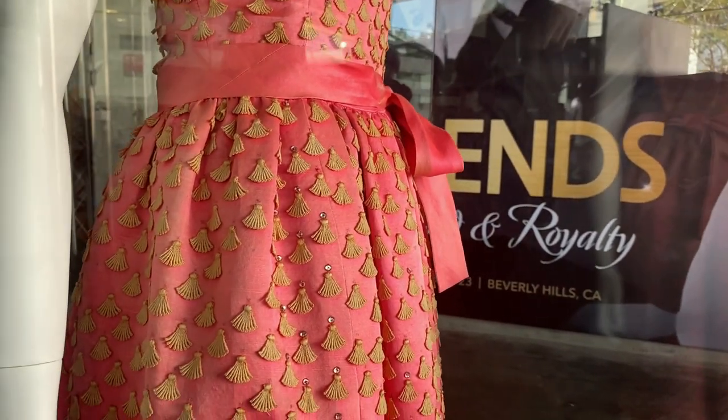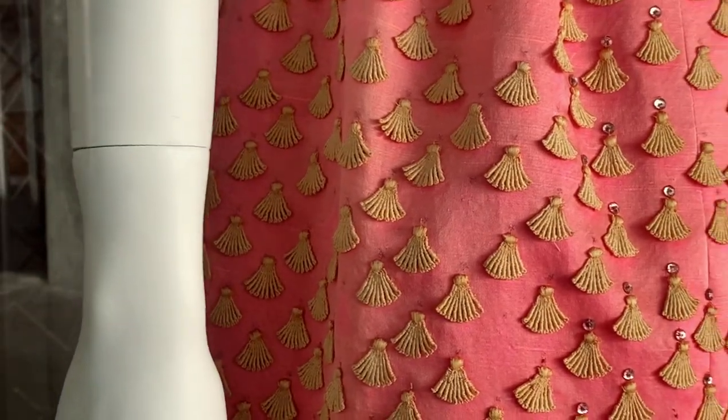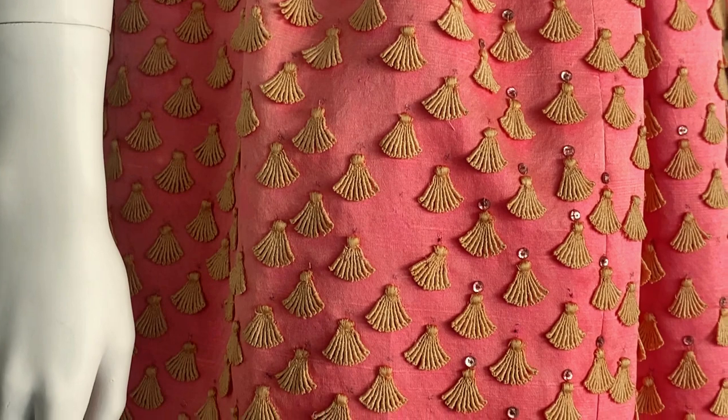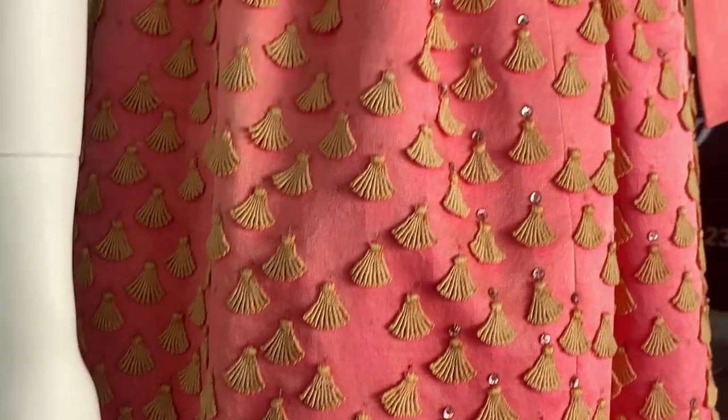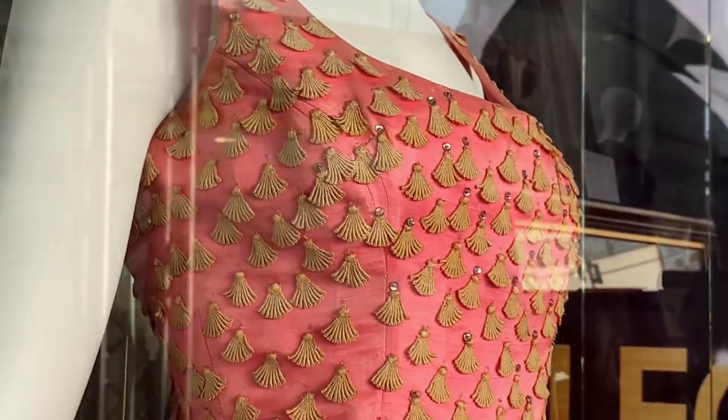It looks like that because you can see little tiny holes above each fan, which would indicate to me that it once was completely covered with all of that, and if you've seen the film you know just how sparkly she was.